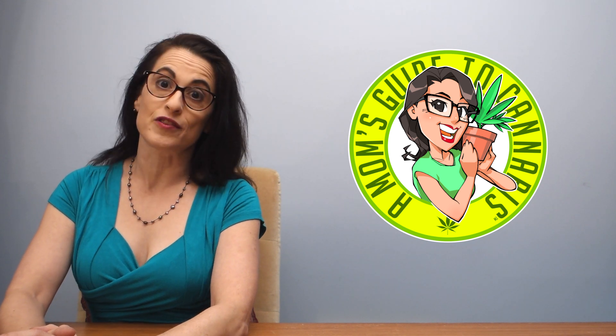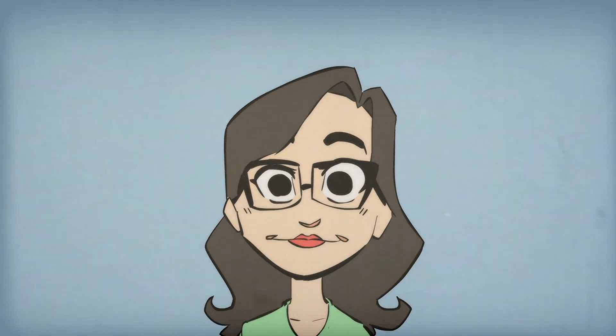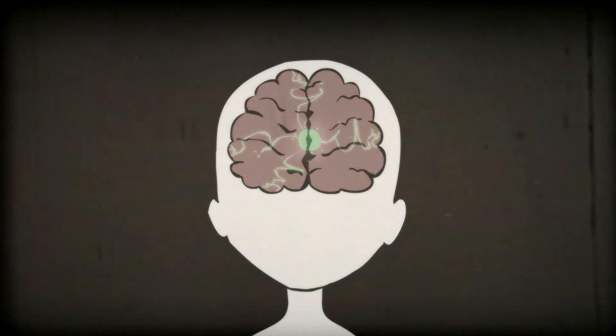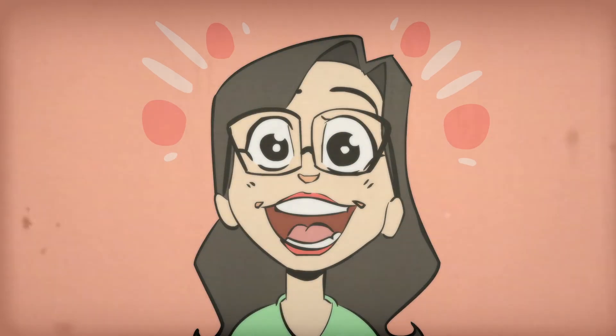There are two different kinds of receptors in the endocannabinoid system. The first are called CB1 receptors. They're found in your brain and in your spinal cord. They're the ones that THC interacts with and makes life kind of fun.